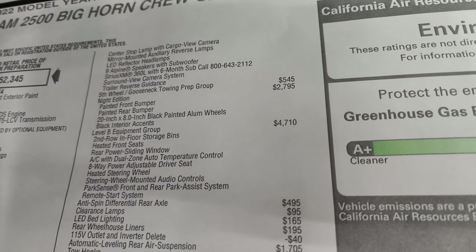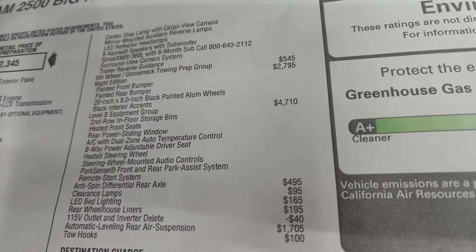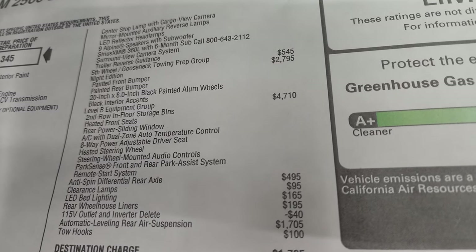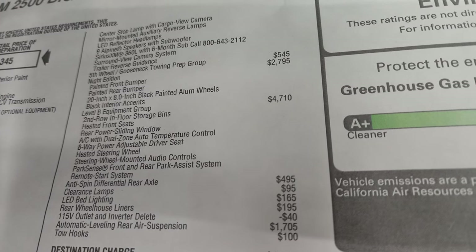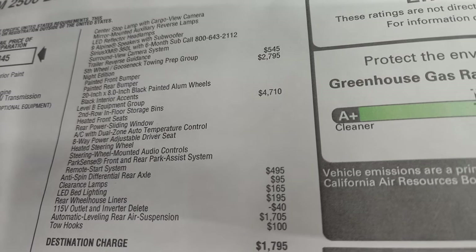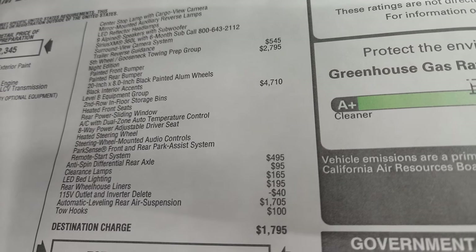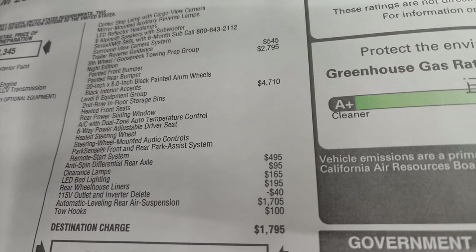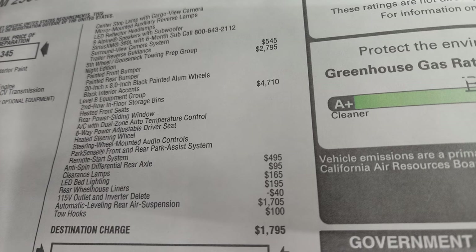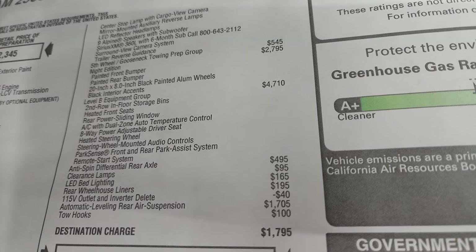The Night Edition gives you those painted front and rear bumpers, the 20-inch rims, and the black interior accents, as well as all the blacked-out badges. Level B equipment group is $4,710. It gives you the second row and floor storage bins, heated front seats, rear power sliding window, AC with dual climate control, eight-way power adjustable driver seat, heated steering wheel, steering wheel mounted audio controls, front and rear parking system, and remote start.